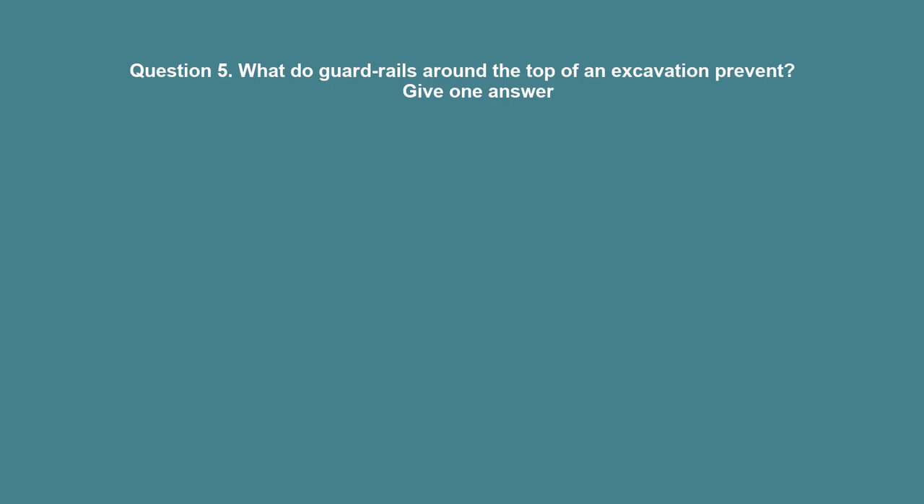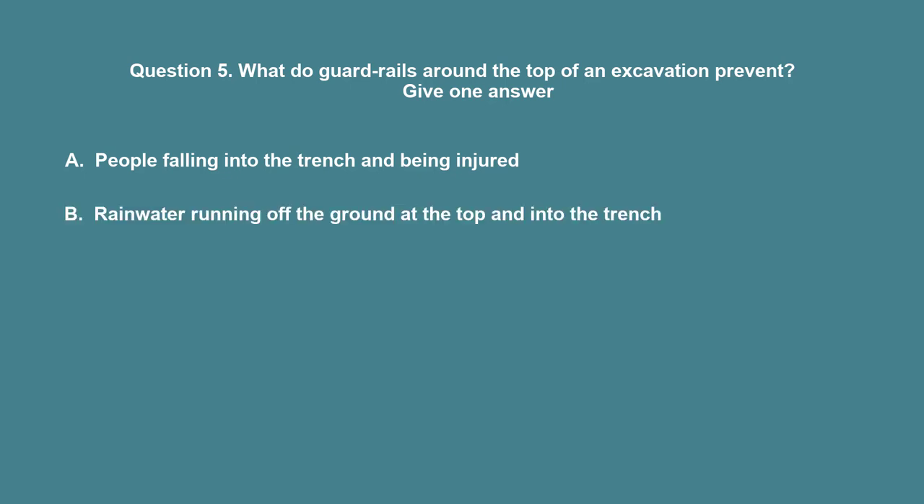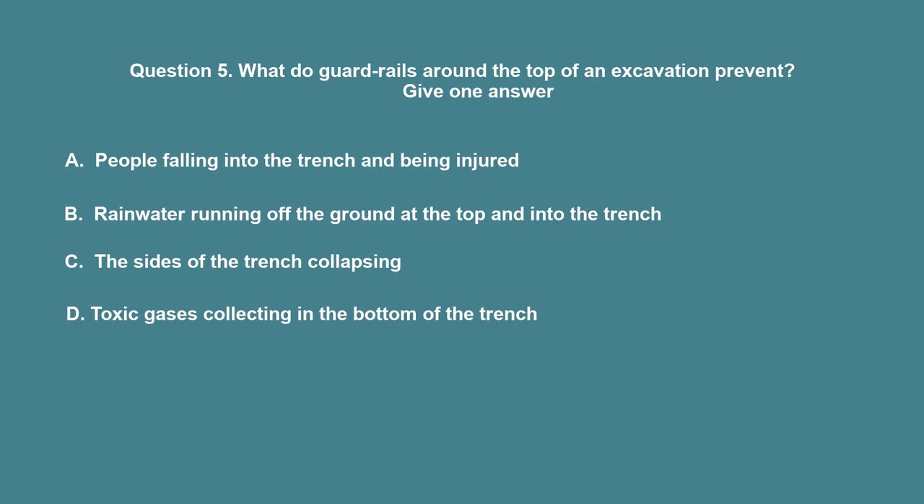Question 5: What do guardrails around the top of an excavation prevent? A. People falling into the trench and being injured. B. Rainwater running off the ground at the top and into the trench. C. The sides of the trench collapsing. D. Toxic gases collecting in the bottom of the trench. The correct answer is A: People falling into the trench and being injured.